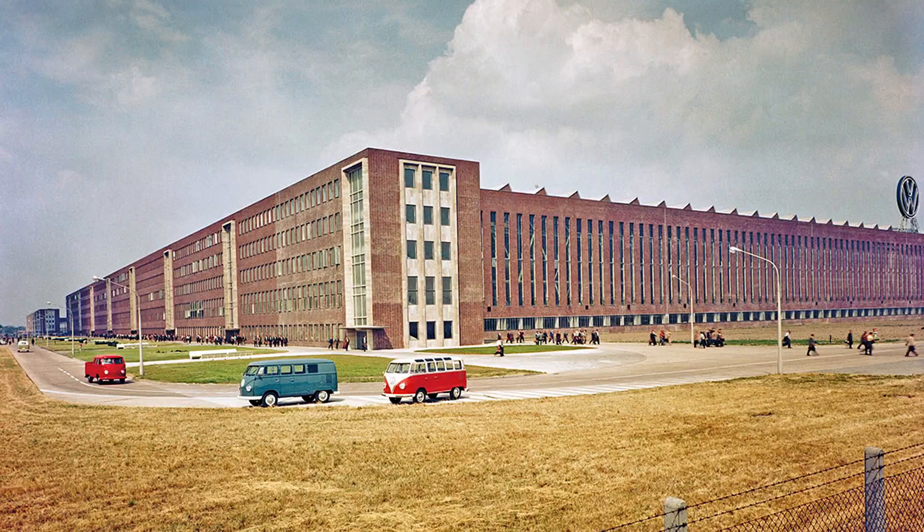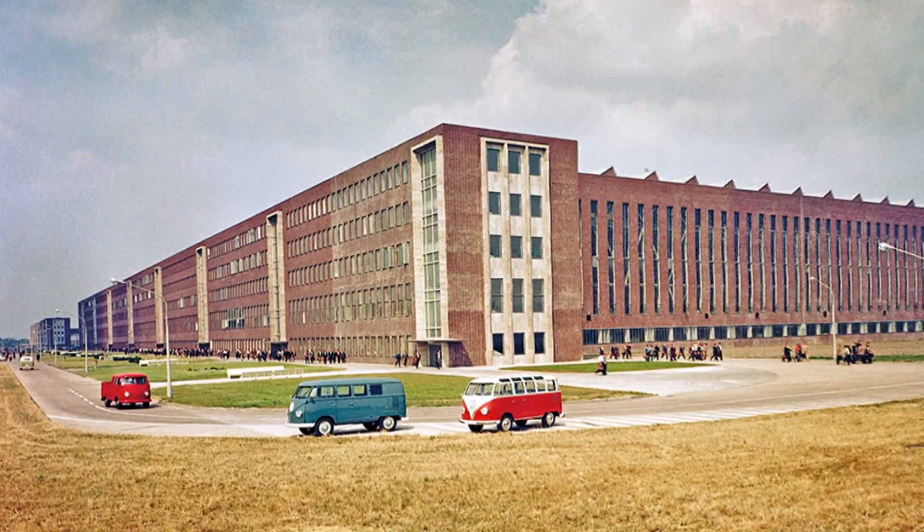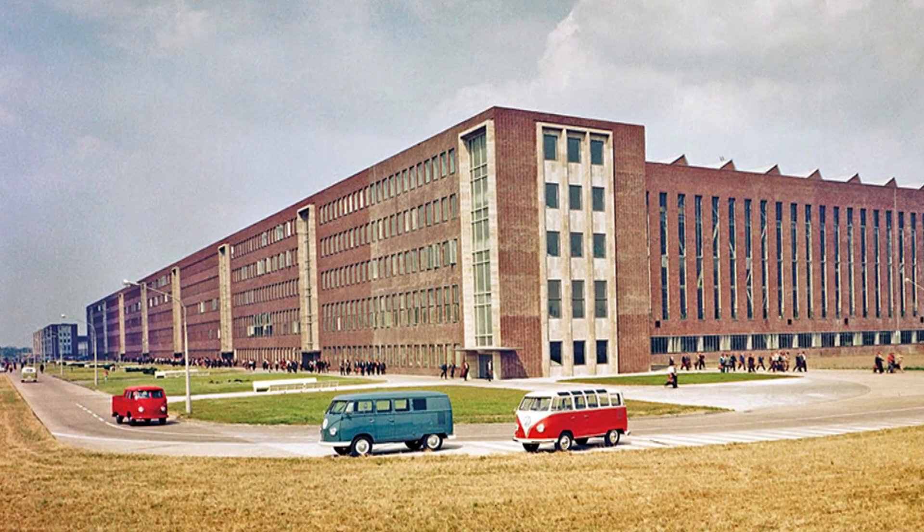By the Transporter's sixth birthday, production had completely outgrown the factory at Wolfsburg, so VW built a new one in Hanover specifically for transporter production, with the aim of producing 250 a day.